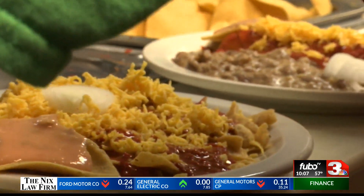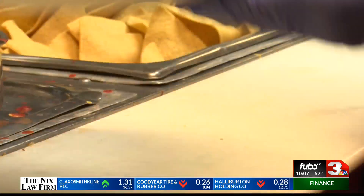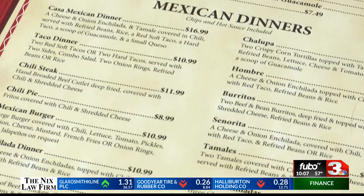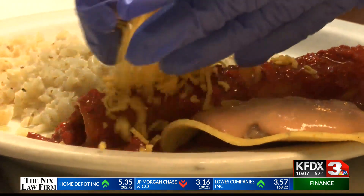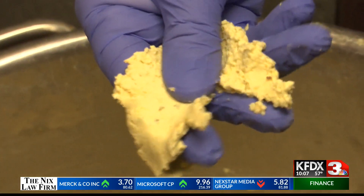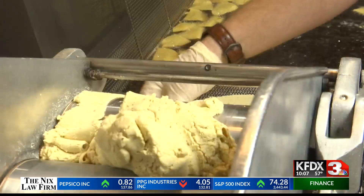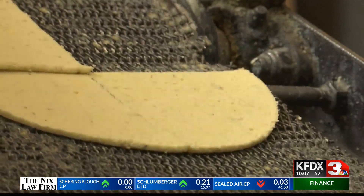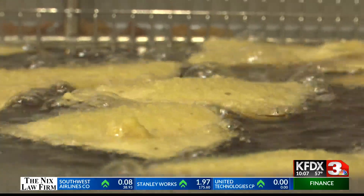Tex-Mex has been a staple in the Lone Star State since the late 1800s, so it makes sense why so many dishes on Casa Manana's menu are such a big hit to locals, including those smothered enchiladas, salsa, and their homemade corn dough, also known as masa. We cook the corn, grind it, and make our own masa, so it makes it really unique to use actual masa to make our products.